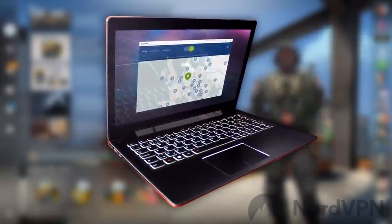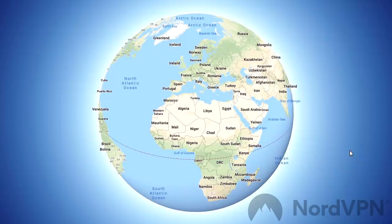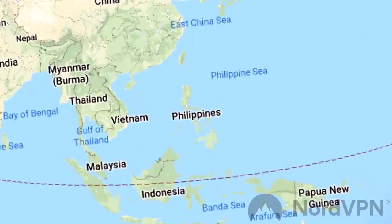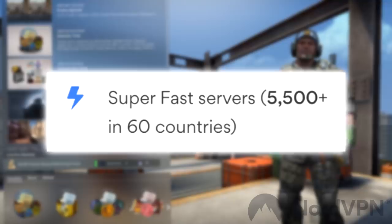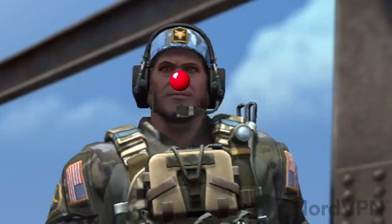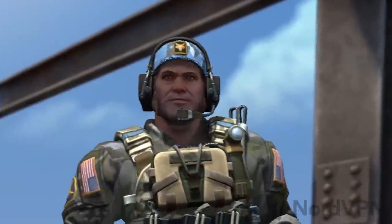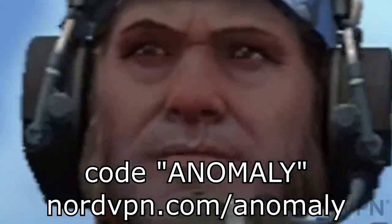Before the video starts, I just wanted to thank today's sponsor for this intro, NordVPN. As you all probably already know, I was sponsored by them before in October when I went to Asia, because that's the VPN I used while I was there. NordVPN are really good — they have over 5,500 super fast servers and protect your data while you're traveling and in public. If you want to try it for 70% off, that's $3.49 a month and you get a month for free, you can use code ANOMALY on NordVPN.com or click the link in the description.